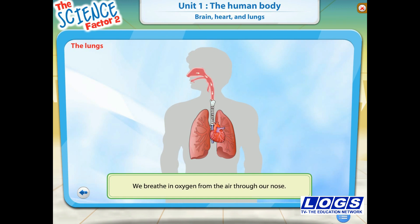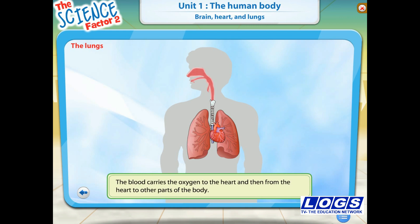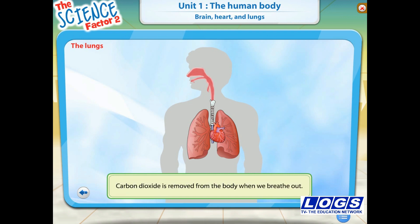We breathe in oxygen from the air through our nose. The oxygen reaches the lungs and then enters the blood. The blood carries the oxygen to the heart and then from the heart to other parts of the body. Blood carries carbon dioxide to the lungs that the body doesn't need. Carbon dioxide is removed from the body when we breathe out.